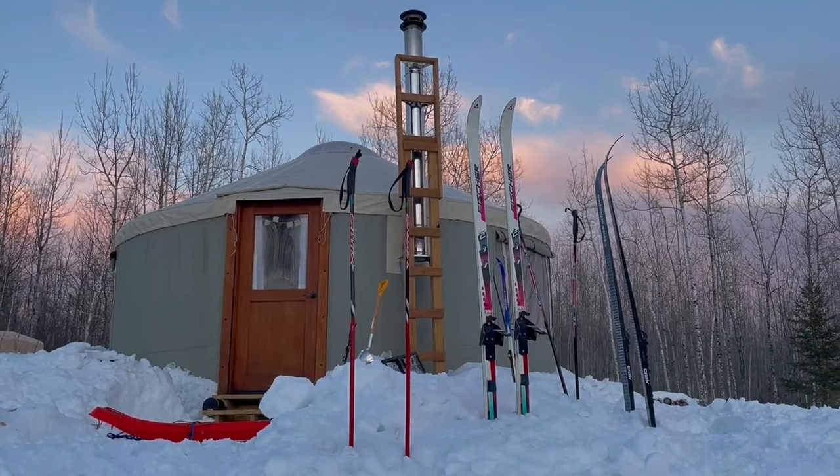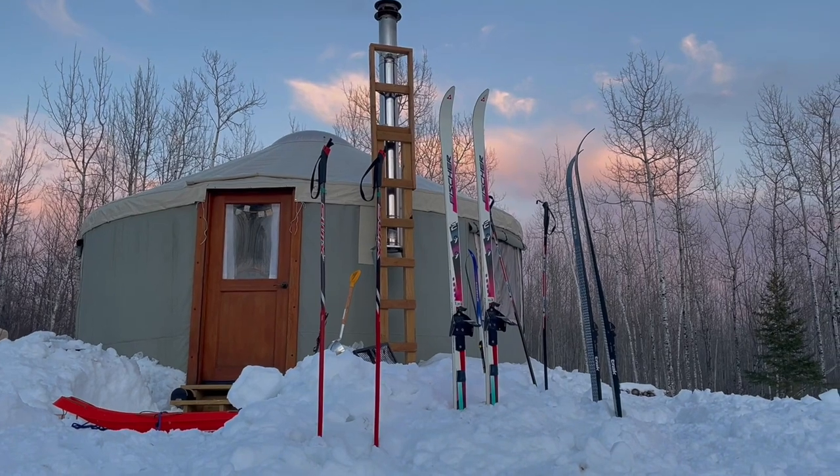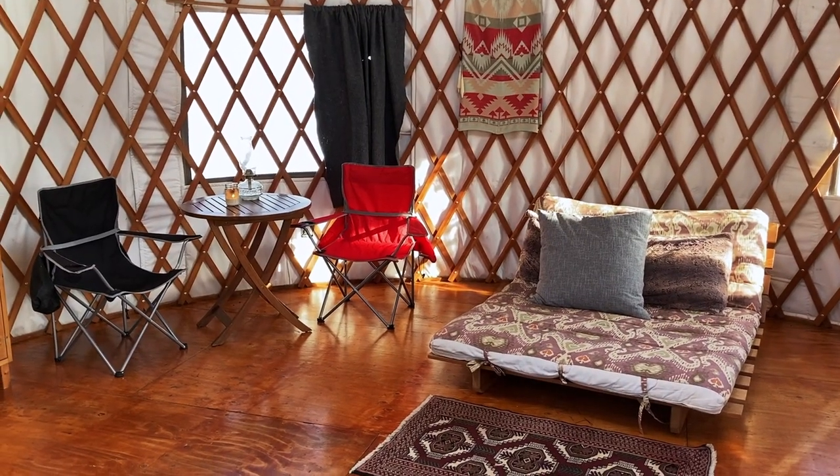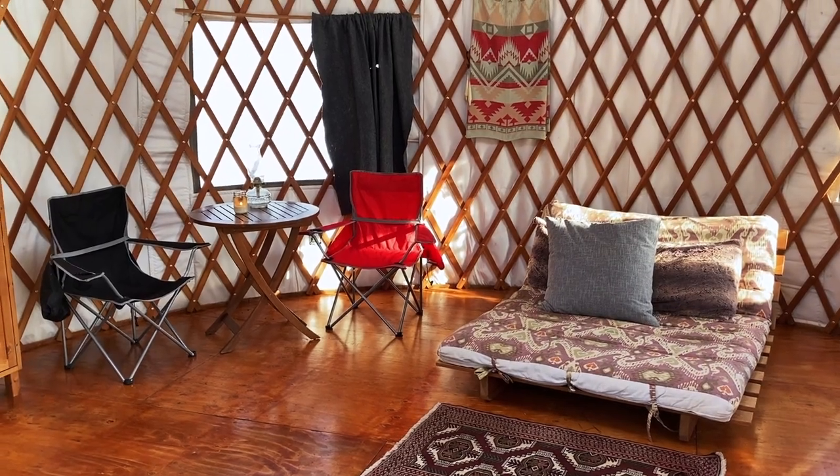We spent $10,000 on this yurt. We had half of it saved and we asked the bank for the other half. The platform itself for the yurt to sit on cost $1,100. So we had around $12,000 to $13,000 into the build itself.